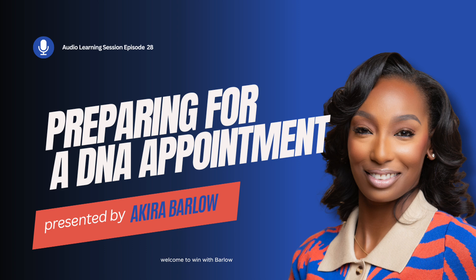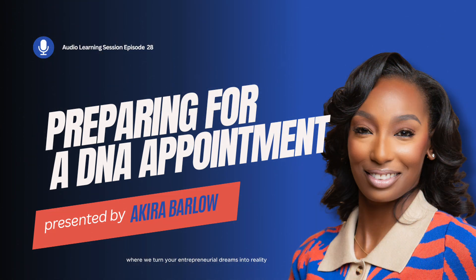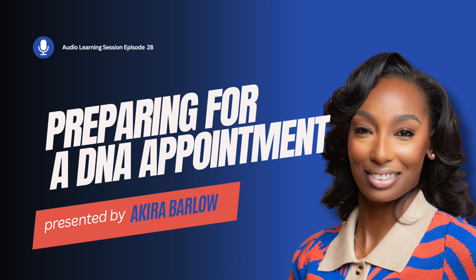Welcome to Win With Barlow, the podcast where we turn your entrepreneurial dreams into reality with your host, Akira Barlow. Today, we're diving into the fascinating world of DNA testing businesses — looking to maintain momentum or ready to scale. This series is your guide to success. Let's get started.